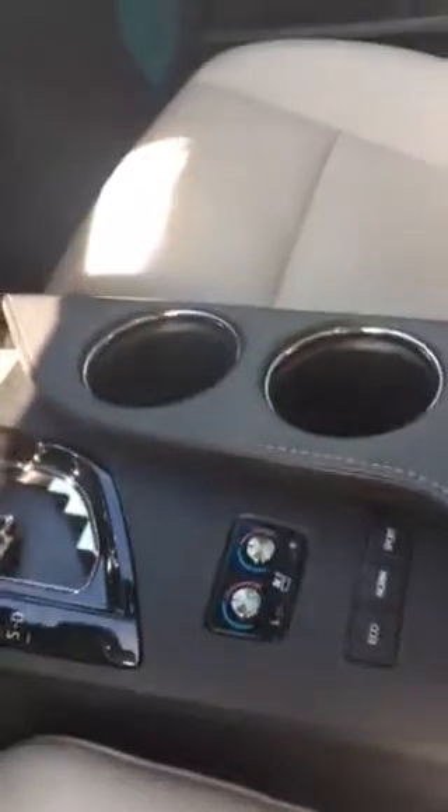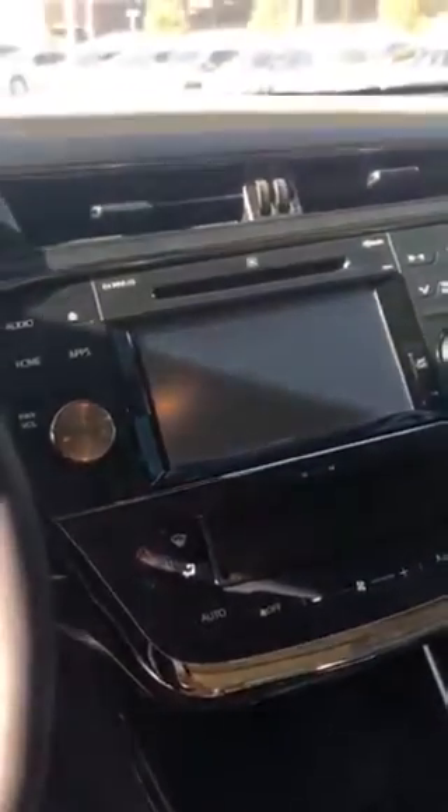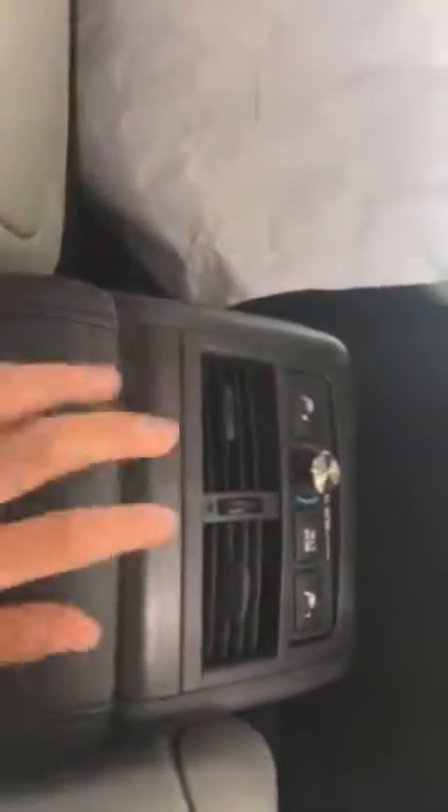So you do have the heated seats and ventilated seats. You get navigation. You do get a backup camera. You also get the sunroof — that's really fun. They've done a pretty good job at having it detailed for you. You'll have more cup holders back there and plenty of space. Also, you do get heated seats in the back as well.